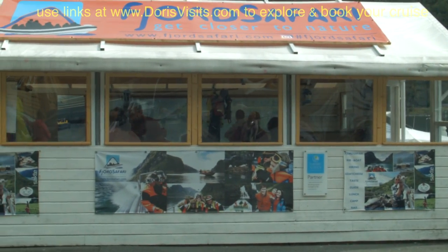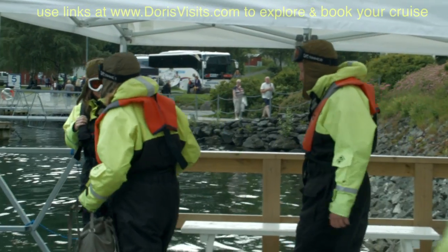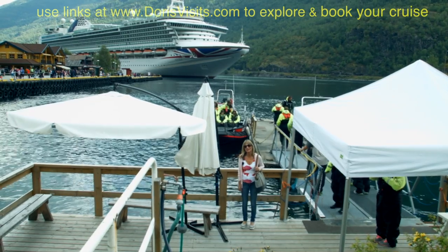You can go on a fjord safari in an open-top boat, but you've got to dress appropriately because you'll get wet. The ride is 2 hours 15 minutes and it's 790 kroner.